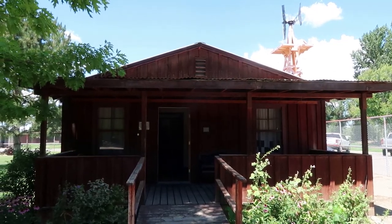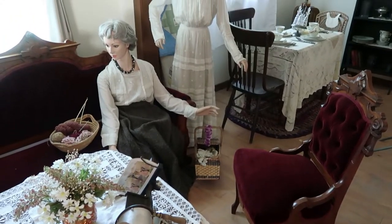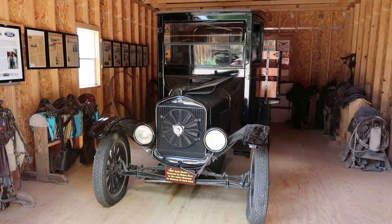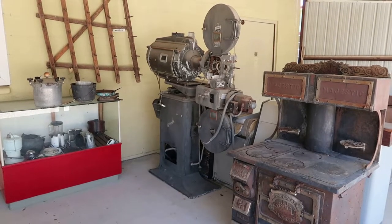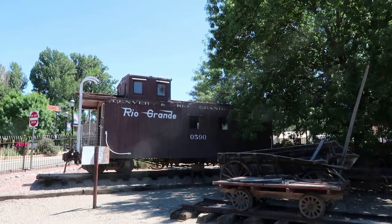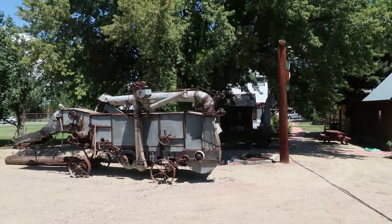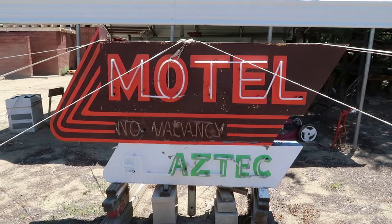There is a wonderfully restored farmhouse packed with antique furnishings. Here's a model TT truck from 1927. There's an old Denver and Rio Grande caboose. The grounds surrounding the village are scattered with all sorts of antiques, including some large farm and construction equipment, and there's a vintage neon sign for the Aztec Motel.